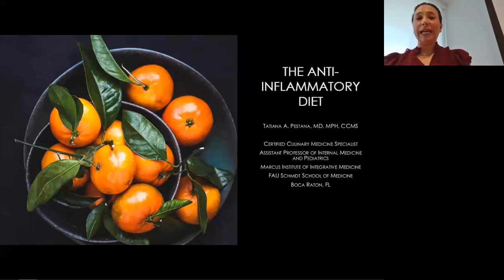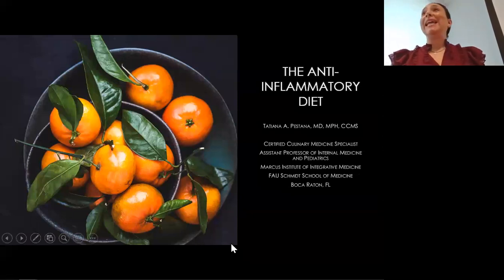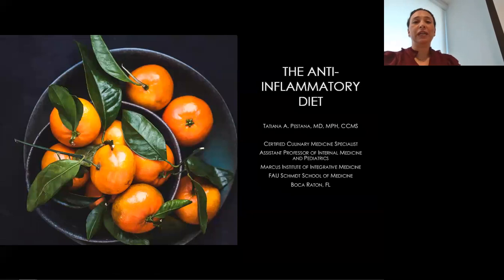So today we're talking about the anti-inflammatory diet. Before we talk about that, we need to understand what inflammation is first.